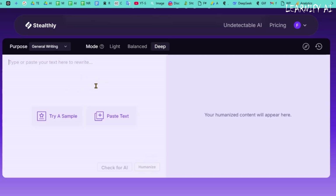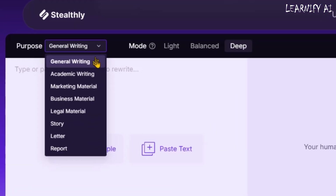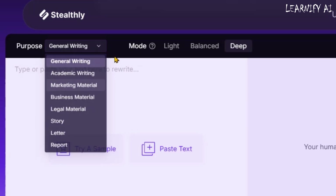At the top of the Stealthly AI page, you'll notice two text boxes. The left box is where you enter your original text input, and the right box will display the humanized version of your content. Above these boxes, you'll find different content categories such as general writing, academic writing, marketing, business, legal, storytelling, letters, and reports. When you paste your article or script and select the appropriate category, the tool will adjust the humanization process for better accuracy and readability.